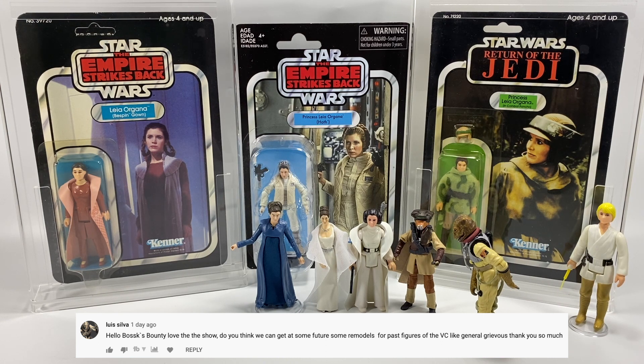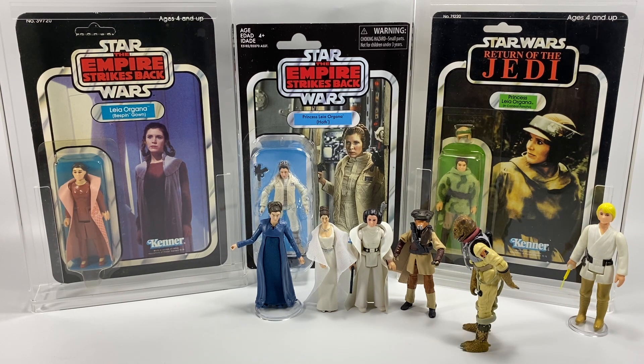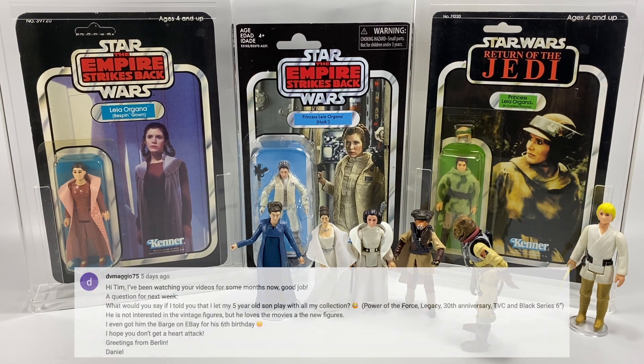Luis Silva asks: do you think we can get some future remodels for past vintage collection figures like General Grievous? I think they're going through them slowly, giving us some main characters in the repack waves. Whether they'll get around to General Grievous, I certainly hope so — personally I don't have that one carded, and when I do get one carded I'll probably go for the foil variant. If they're going to do repacks — and there's no getting away from the fact they are — then give us the best characters and the best figures. Hopefully, but who can say what's going to happen in the future.